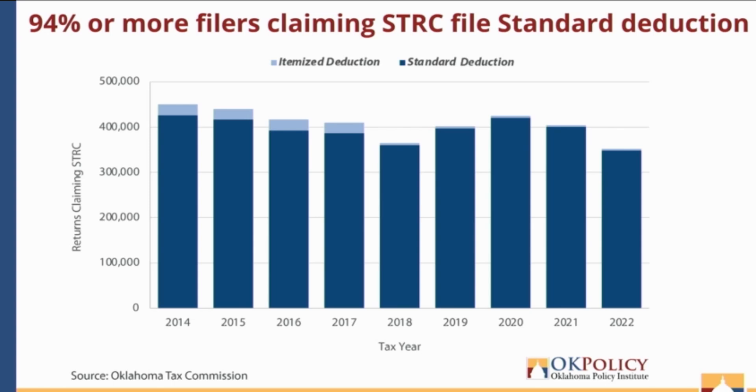A legislator pushed back: "I use itemized tax deductions because I have a farm, and I am not a high earner. So when you say that a couple of times, it feels kind of derogatory — not all itemized tax filers are wealthy." The presenter acknowledged this: absolutely, and that's why there are some people claiming the sales tax relief credit with itemized deductions. There are low-income earners who claim the itemized deduction. But statistically speaking, most people who claim the itemized deduction do tend to be wealthier — it's not an exclusive group and was not meant to be derogatory.